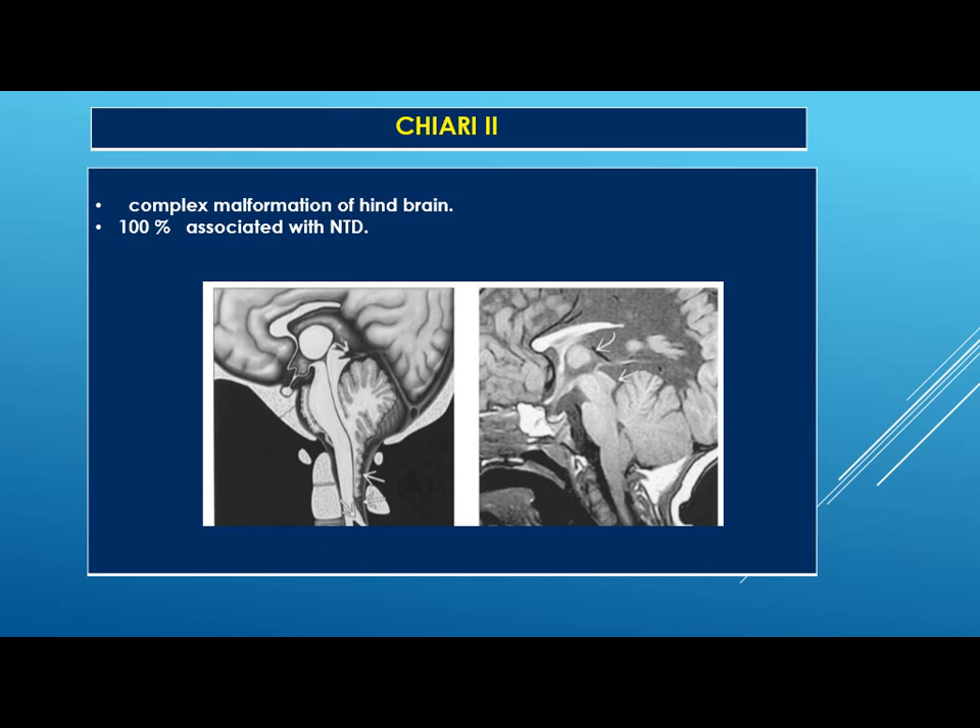Now, Chiari 2 malformation. It is a complex malformation of the hindbrain with 100% association with neural tube defect. Simply, Chiari 2 is cerebellar herniation seen as a cascade of tissue behind the medulla, plus brainstem herniation, medullary herniation, and compression of the pons and cranial nerves. The fourth ventricle will be elongated. In the tectum it will be beak-shaped. The massa intermedia will be enlarged, and corpus callosal dysgenesis is seen in 90% of cases.